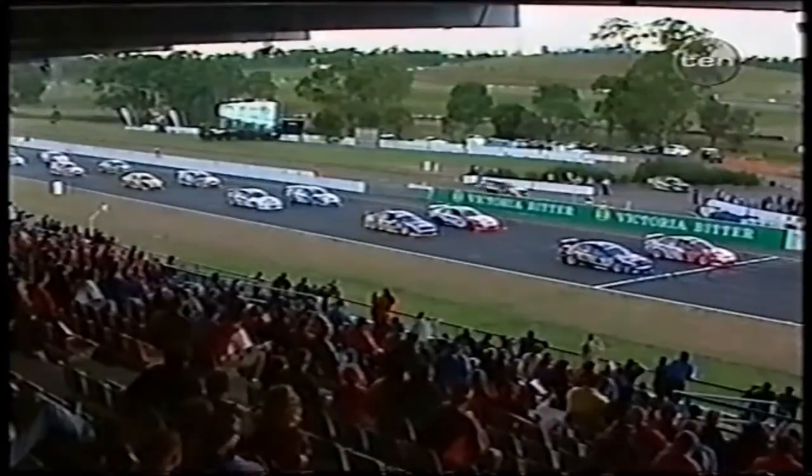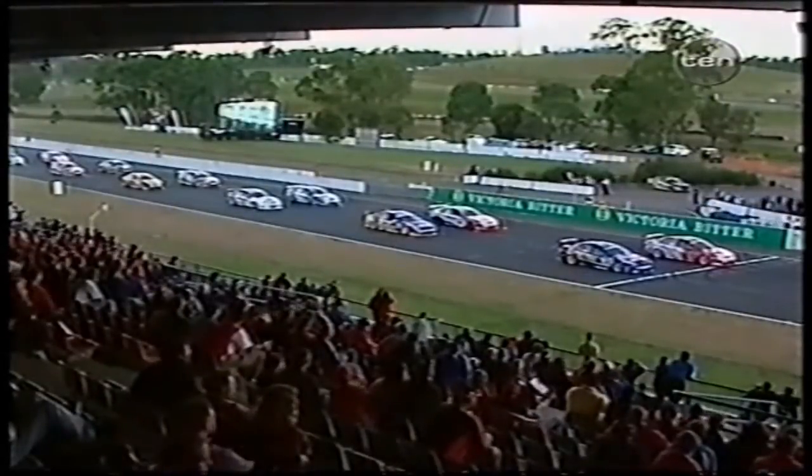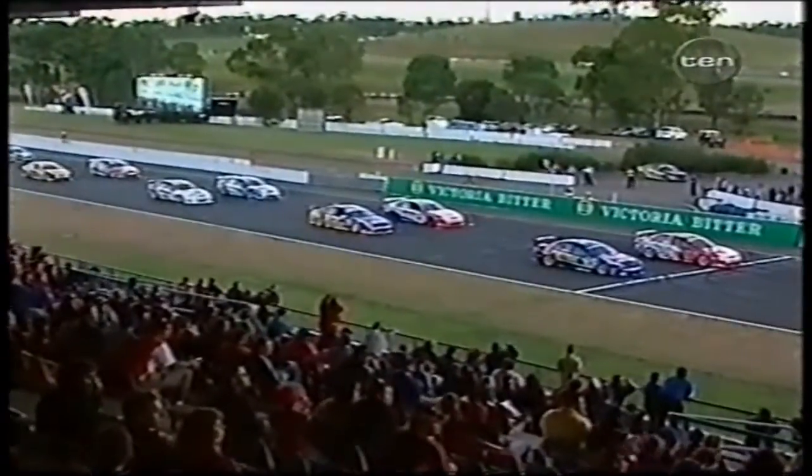Scaife has pole position, Ambrose is on his right-hand side. Simon Wills in the cat car has ducked into the pits and will have to start from pit lane — so we've got 31 starters on the grid. The revs are starting to build. The crowd is waiting to see the dogfight down the main straight between Scaife and Ambrose — the leading Holden car versus the leading Ford car.